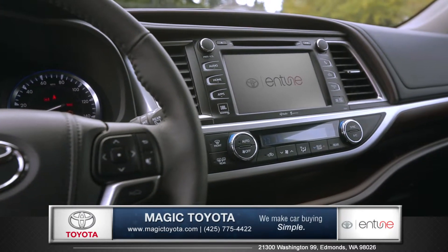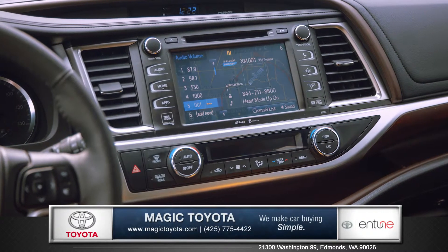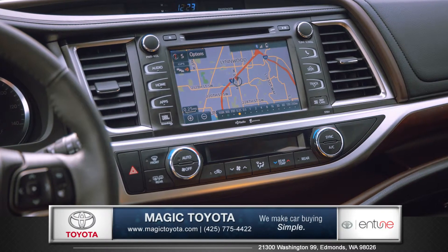The 8 inch touch screen with Toyota Entune is your voice recognition multimedia system featuring Bluetooth, wireless phone and music controls, plus GPS navigation and much more.